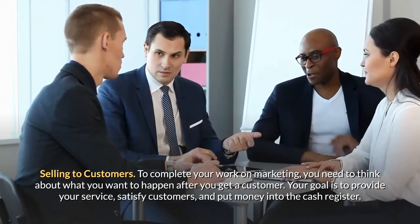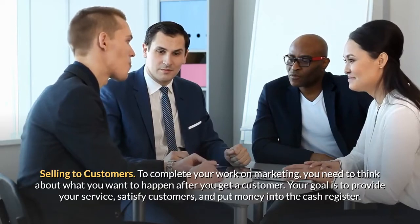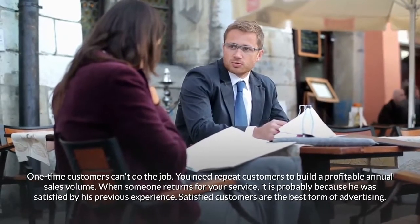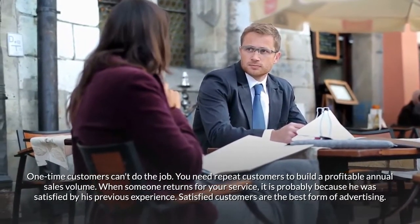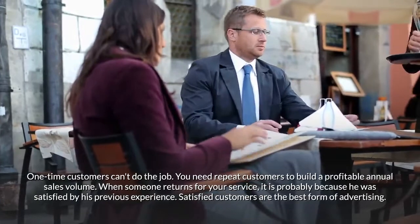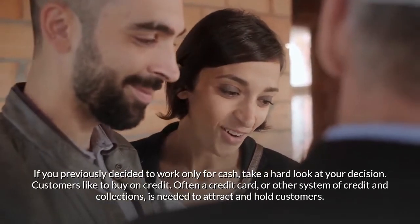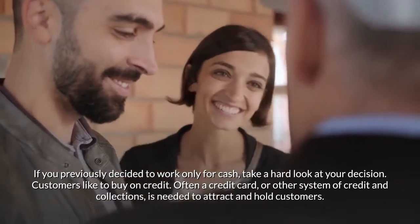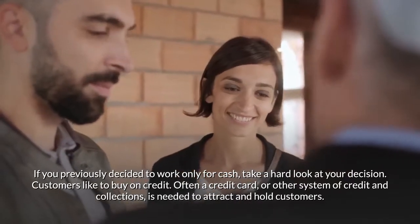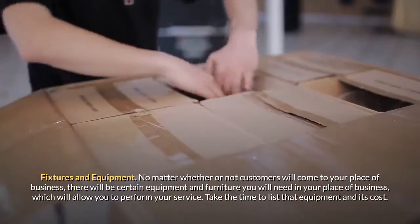Selling to customers. To complete your work on marketing, you need to think about what you want to happen after you get a customer. Your goal is to provide your service, satisfy customers, and put money into the cash register. One-time customers can't do the job — you need repeat customers to build a profitable annual sales volume. When someone returns for your service, it is probably because they were satisfied by their previous experience. Satisfied customers are the best form of advertising. If you previously decided to work only for cash, take a hard look at that decision, as customers like to buy on credit.